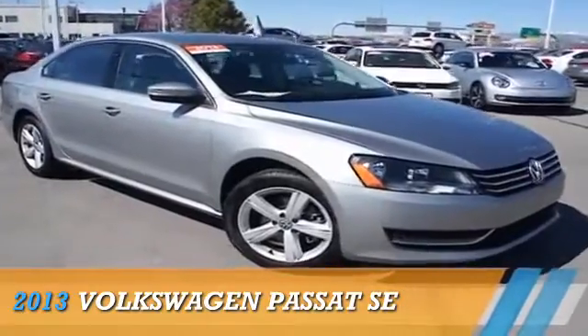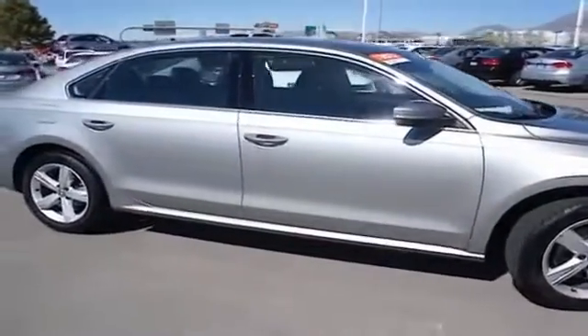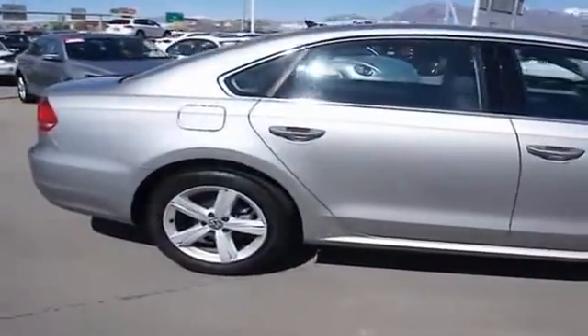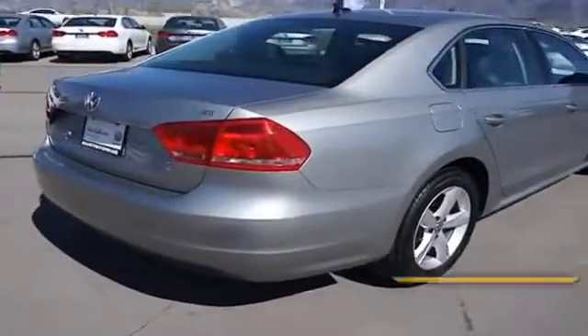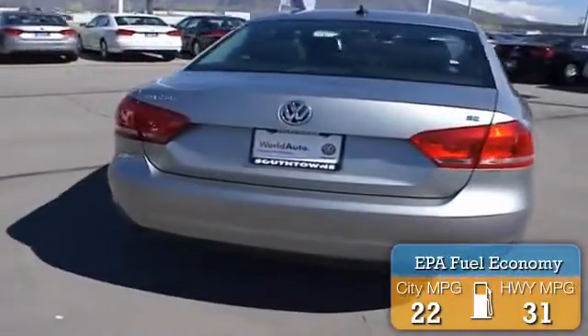Presenting the 2013 Volkswagen Passat, powered by front wheel drive, a 2.5-liter 5-cylinder engine, and an automatic transmission. With fewer than 20,000 miles, this vehicle has a long road ahead. Great fuel efficiency saves you money by requiring fewer trips to the gas station.